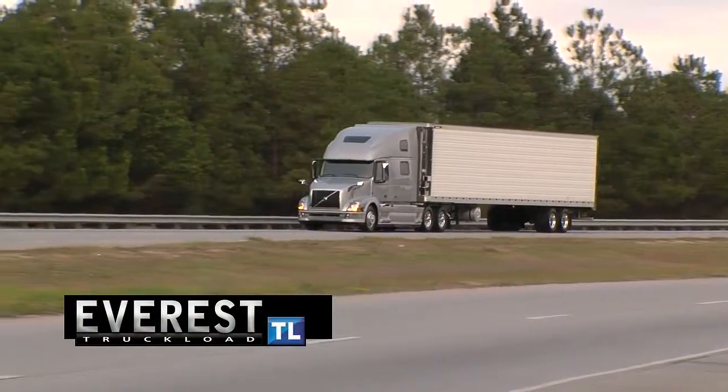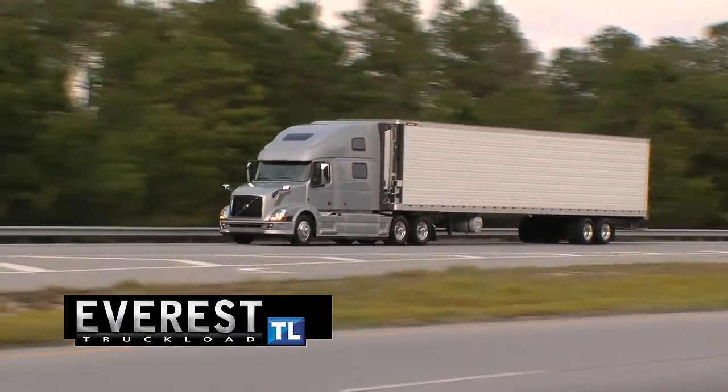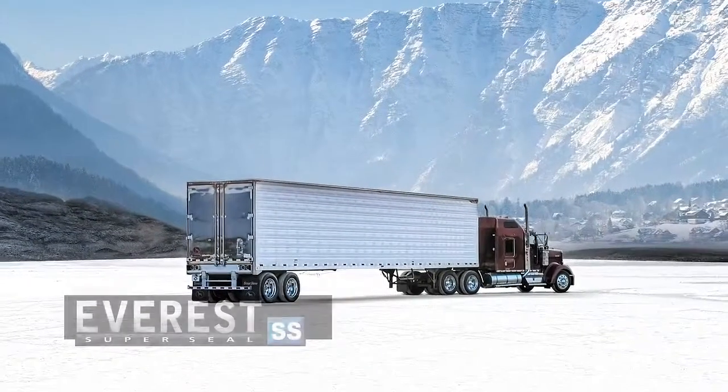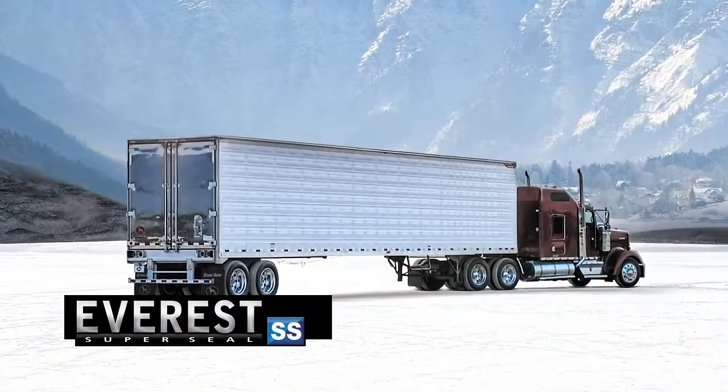The Everest TL — the industry's lightest weight reefer, especially engineered for the long haul. The Everest SS, combining exceptionally light weight with extreme structural integrity.